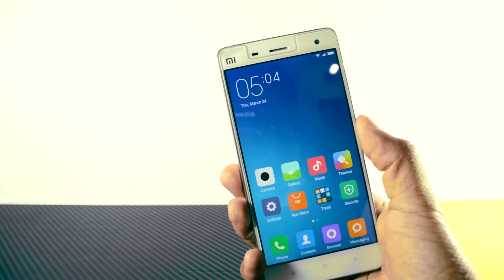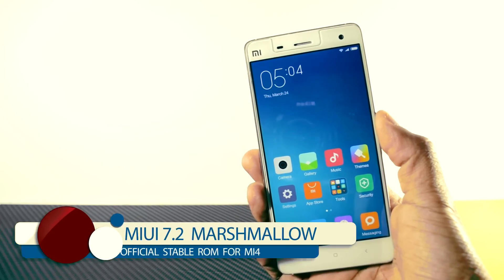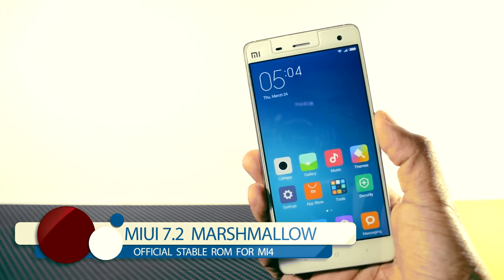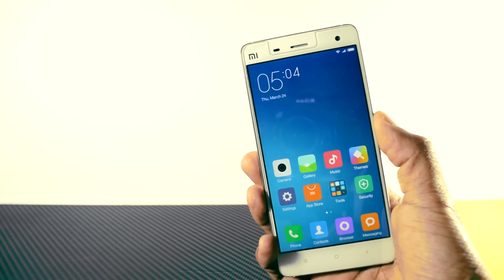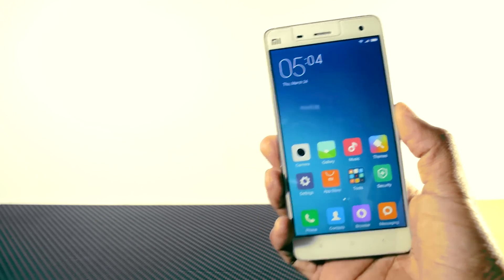Hello guys and welcome to Xtreme Droid. I am your host Samir, and finally Xiaomi has released the stable version of the much awaited Android Marshmallow for Xiaomi Mi 4, which is based on the latest MIUI 7.2. In this video I'll be talking about how the ROM is performing and whether it is stable enough to use as your daily driver.